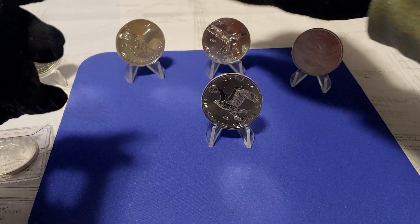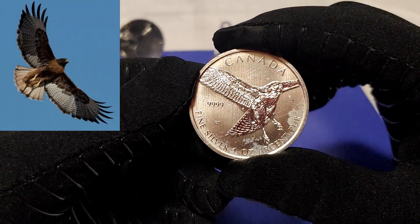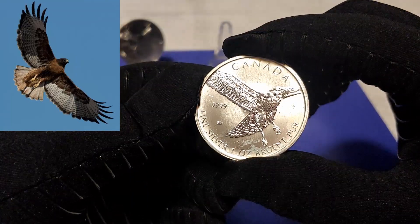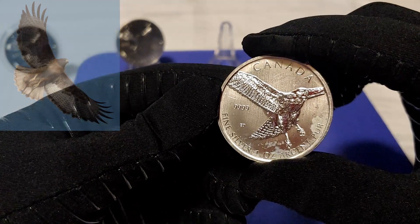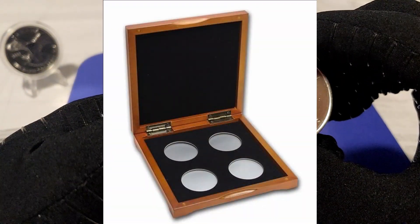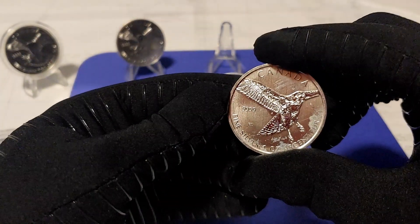Third is the Red Tail Hawk, which, as we can see here, has developed some really fine milk spots. I'm thinking about replacing this one. I'd like to put all four in a presentation box, so if I go that route, I want good quality coins.